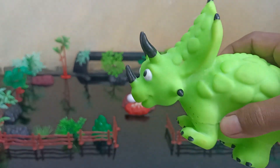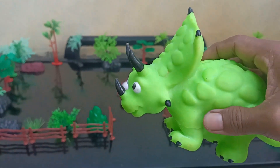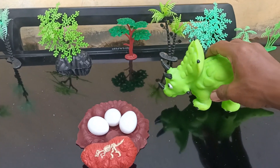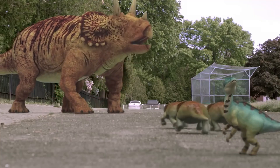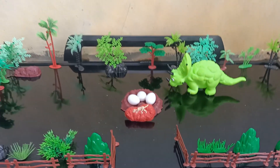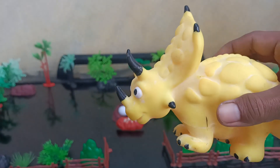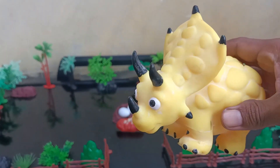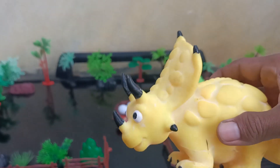Wow, this is a Triceratops — green color! Okay guys, very amazing Triceratops. Wow, this is a dinosaur Triceratops yellow color. Wow, amazing guys!